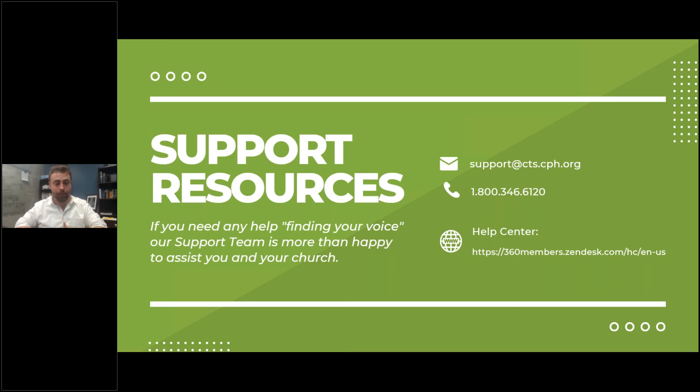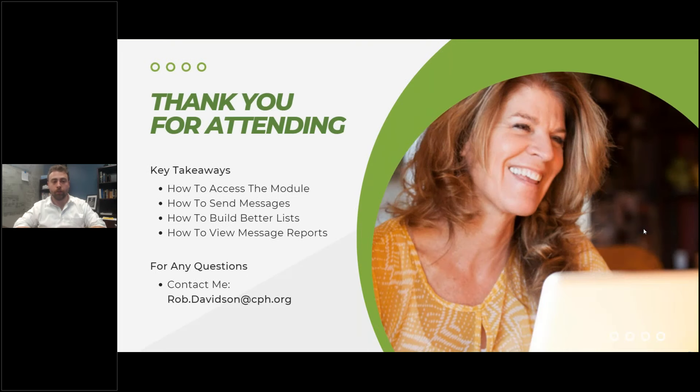Rod has done a fantastic job leading this team, and it is just an honor to work with people so passionate and caring toward the greater church body. Their contact information is here, and if you want to talk to sales, you can either email me or use the numbers I showed you. Thank you so much for attending today. Key takeaways: we hope you know how to access the module, how to send messages, how to build better lists, and how to view message reports.